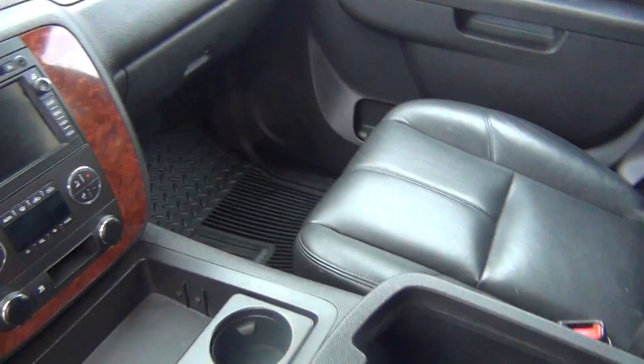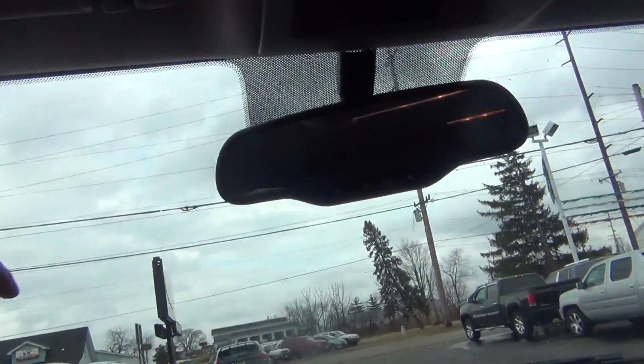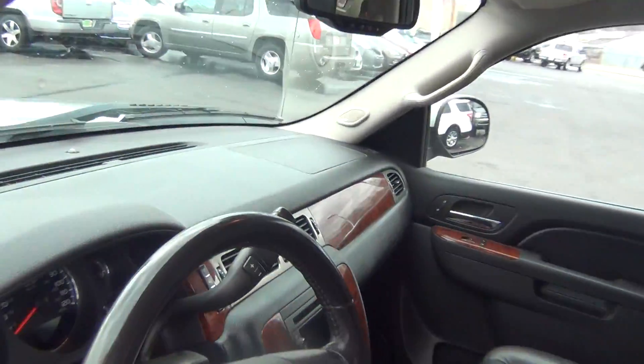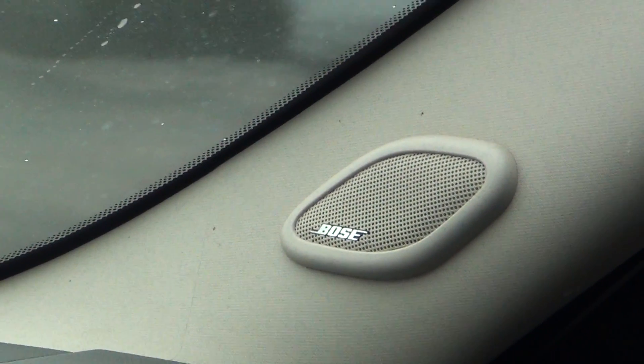You've got a USB and 12-volt power adapter inside the armrest there. Home link system to program your garage doors. OnStar capabilities. Tons of nice bells and whistles. You can see on the speaker there, it even has a Bose stereo system.